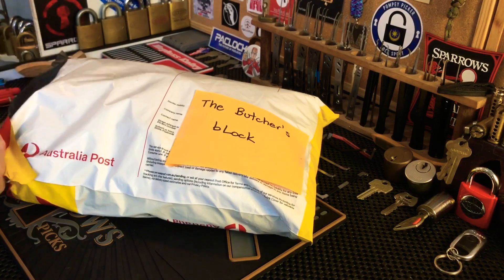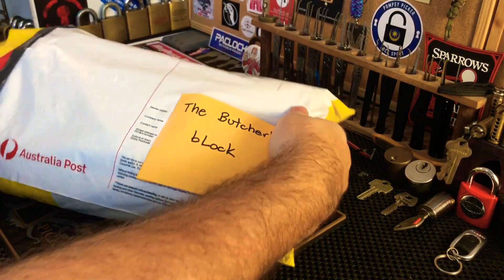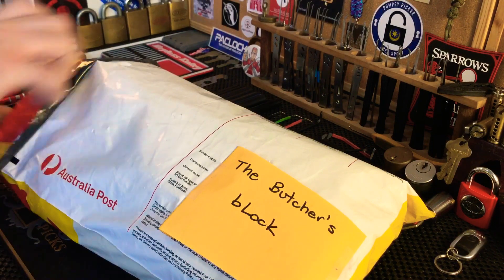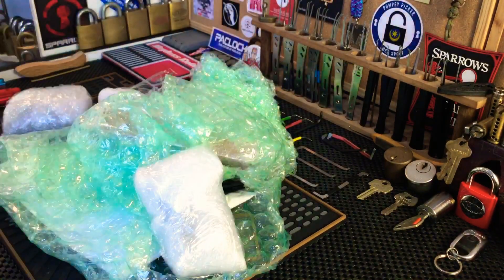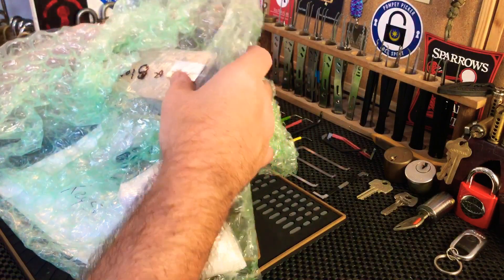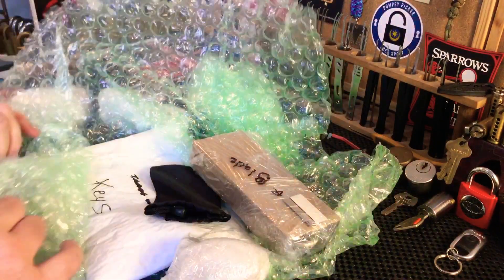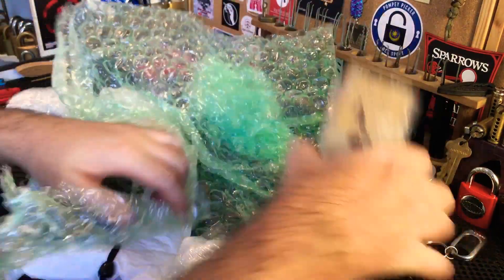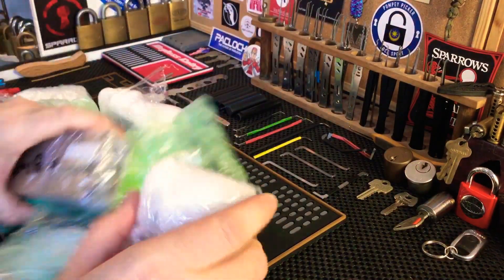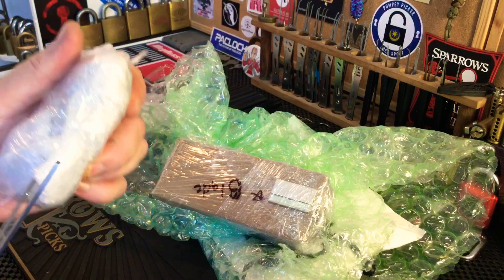There's a lot of bubble wrap — I can feel a lot of bubble wrap. Okay, I can feel some stuff coming out now. Wow, very well packaged mate, quite the bundle there. What is this? I don't even know. Oh my gosh, this is a treat — there's a lot of stuff in here mate. I'm just like Christmas, I'm speechless. Look at that piece — alright, start with the smaller items, easy to open items.